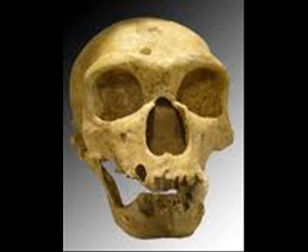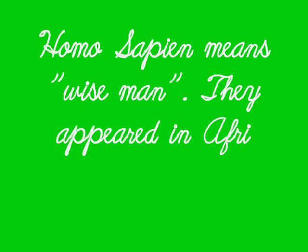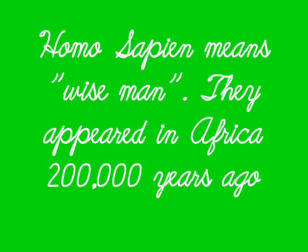Last but not least, we are going to tell you about Homo sapiens — us today. This is the skull of a Homo sapien. Homo sapiens means wise man. They appeared in Africa 200,000 years ago.